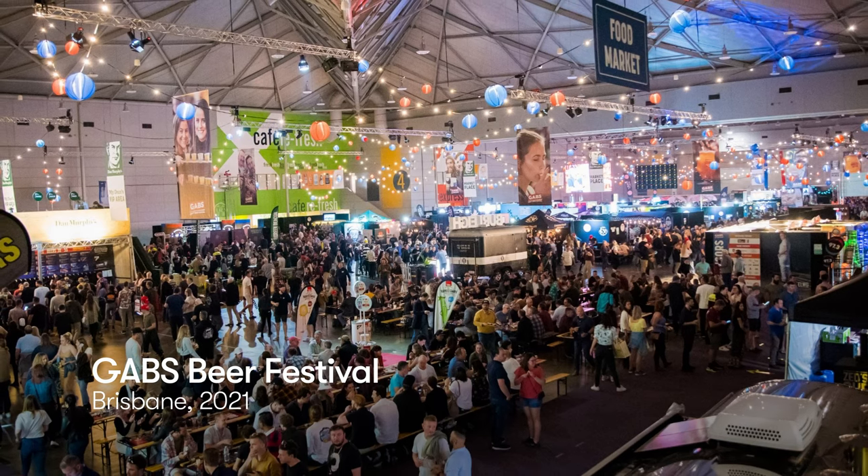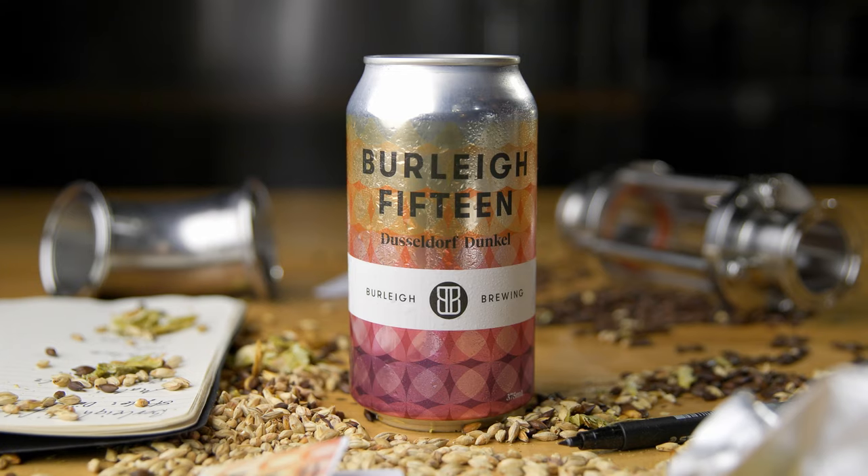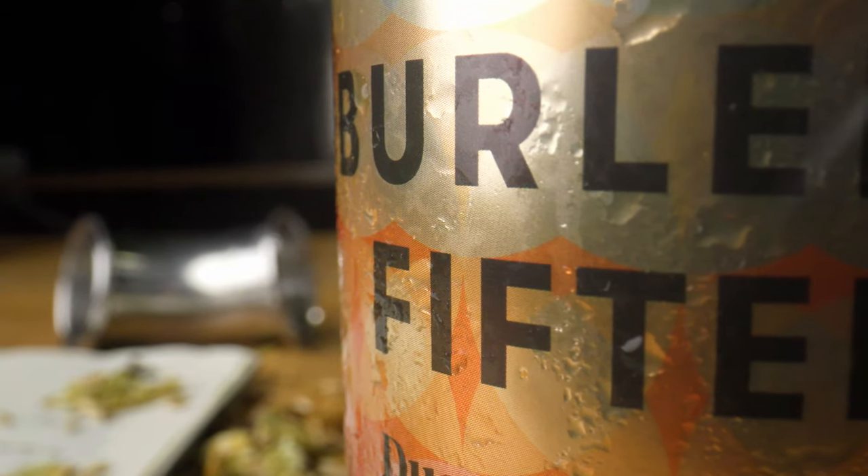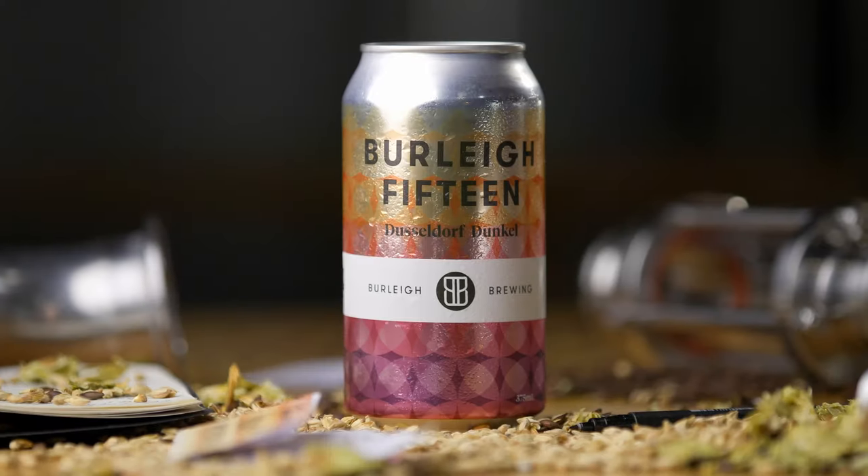I can't tell you how excited I am to have this beer released in a can. For the can design for Burley 15, we were inspired by the Berlin Festival of Lights. The colours we chose are in celebration of 15 years of Burley Brewery.